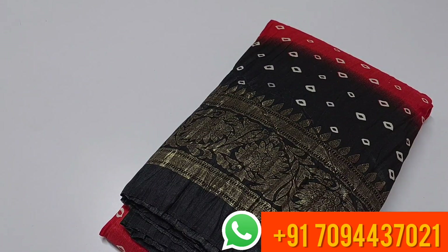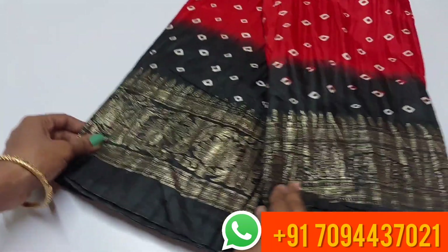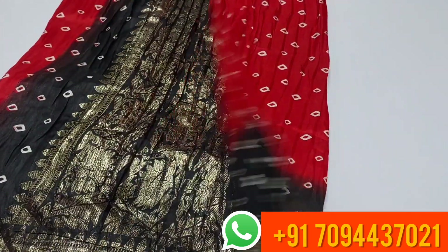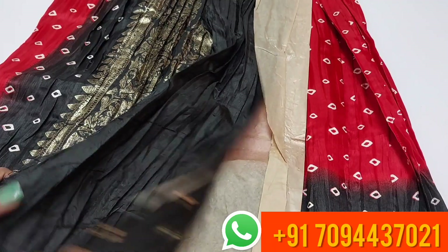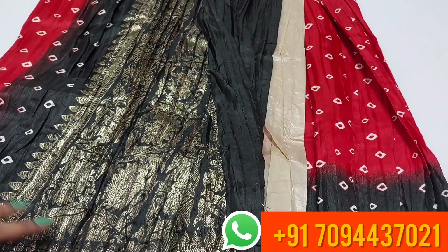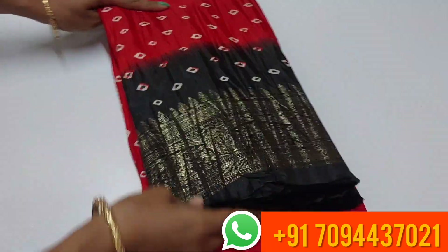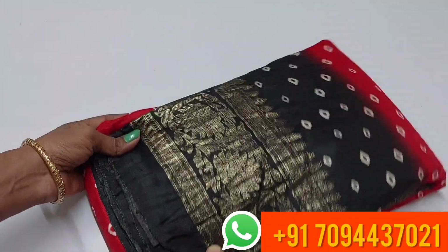Next color is black and red. Both sides have equal size border with golden foil print. This is your blouse. In the batik design, you have a light white material. Price is ₹599.